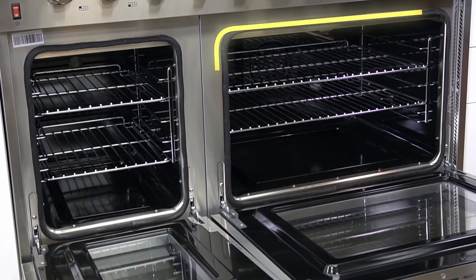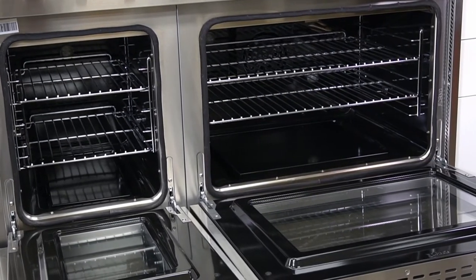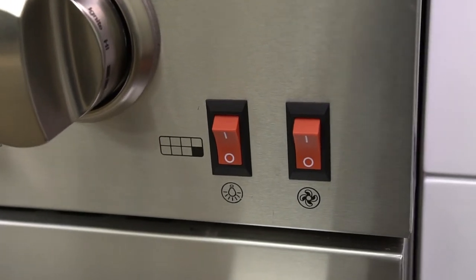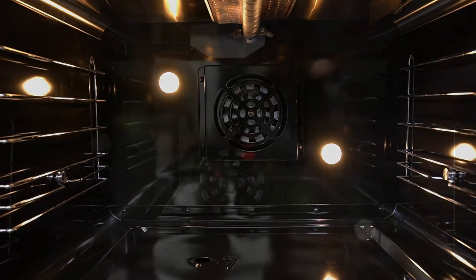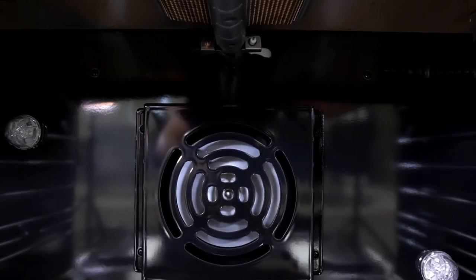The main oven capacity is 4.32 cubic feet and the second oven has a size of 2.26 cubic feet. Easy-to-locate cooking switches and two interior bright oven halogen lights. An interior convection fan provides dispersed, even heating.